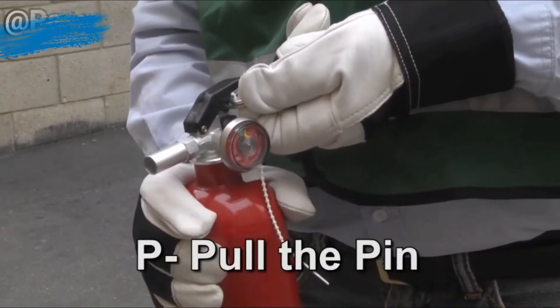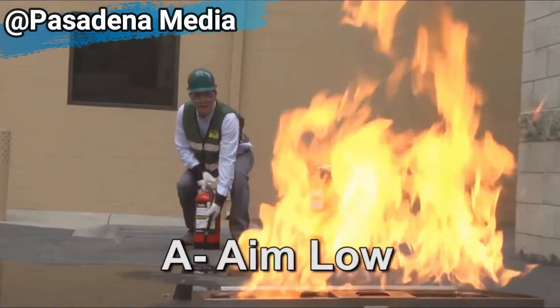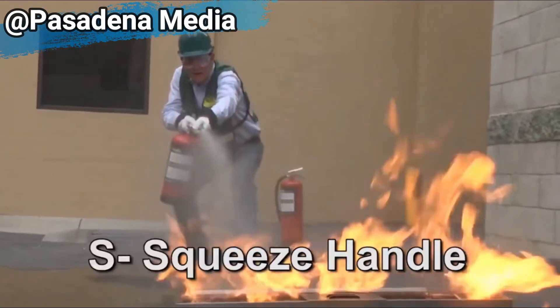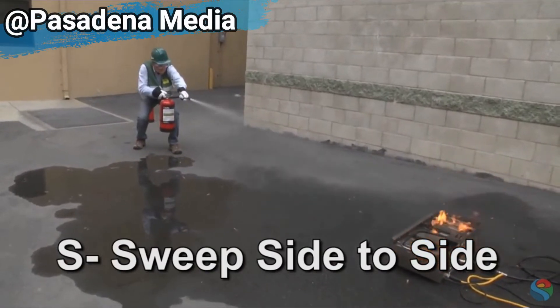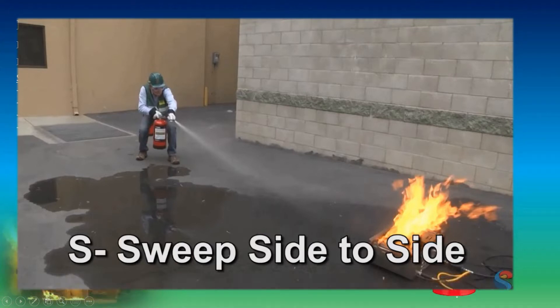Here's a video on the PASS system. P: Pull the pin — this will also break the tamper seal. A: Aim low, pointing the extinguisher nozzle at the base of the fire. S: Squeeze the handle to release the extinguishing agent. S: Sweep from side to side at the base of the fire until it appears to be out. Make sure you aim at the base of the fire — not in the middle, not up high — and sweep side to side.